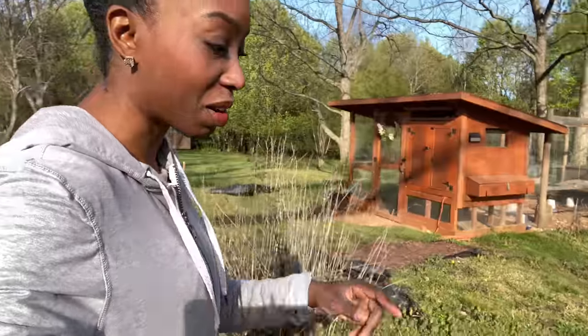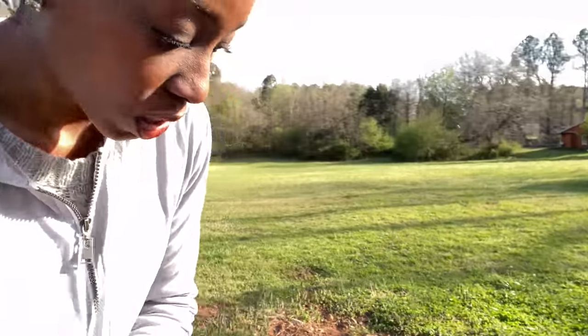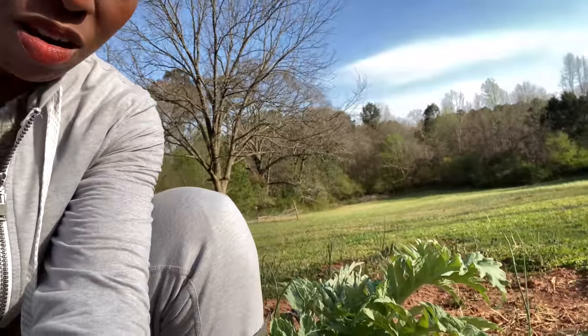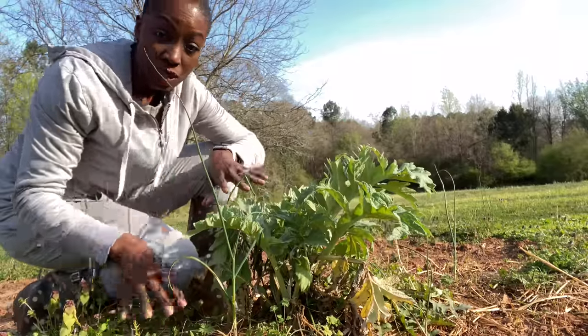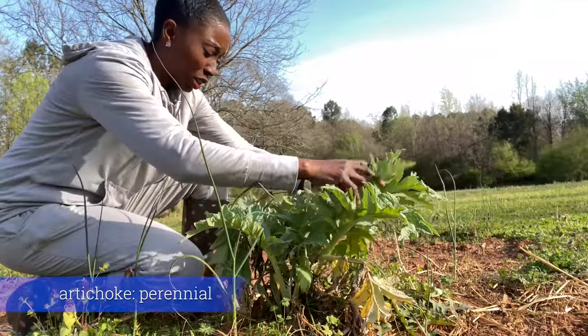We're going down to the other part of the garden where I have some onions growing. And I'm working on another one of my garden beds. Now this is a gorgeous, gorgeous artichoke plant. Here we have an artichoke — it is doing really, really well.